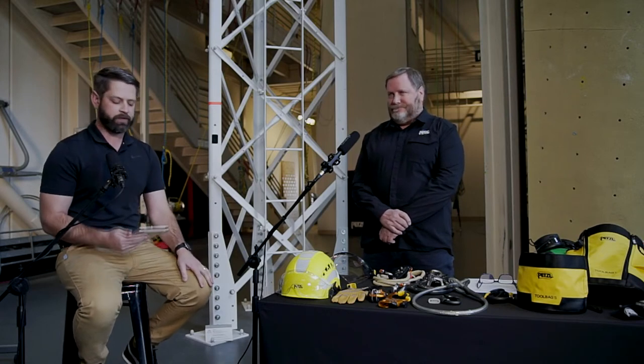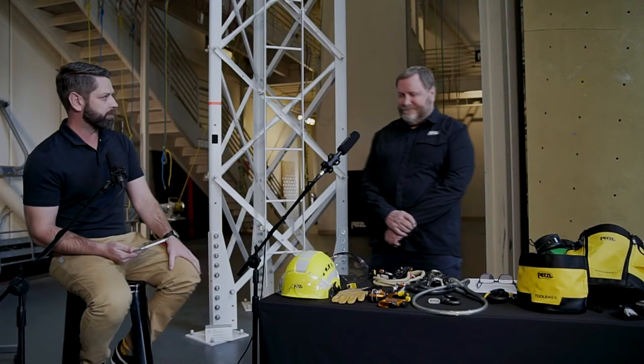Hello and welcome again. This is session two of our exclusive live stream trainings. We're back again from the Petzl Technical Institute here in Salt Lake City. Today joining us is Michelle Goulet from Petzl.